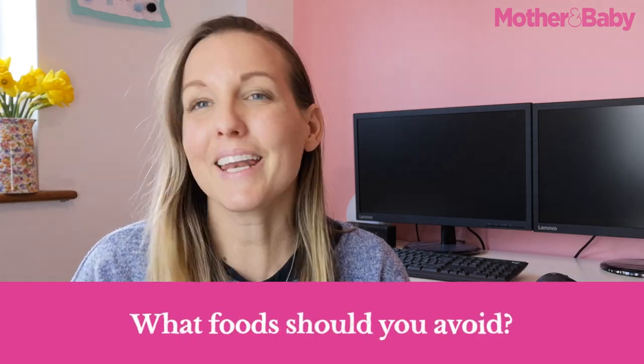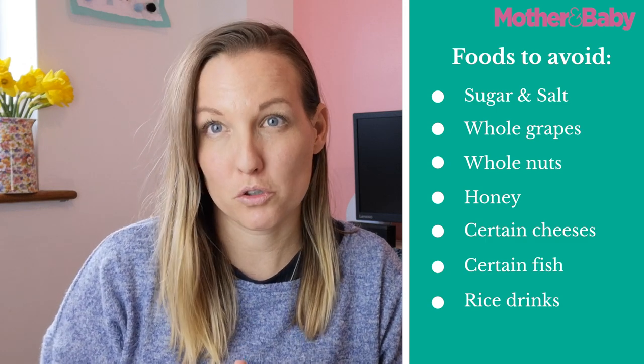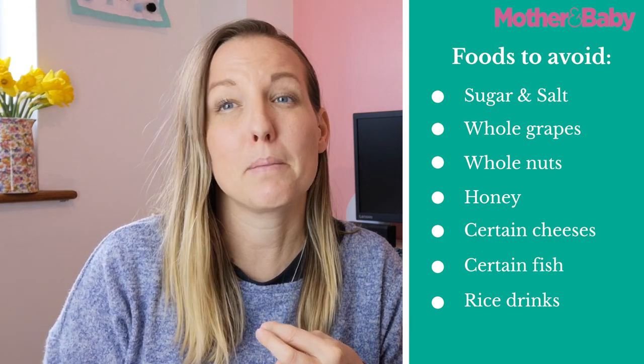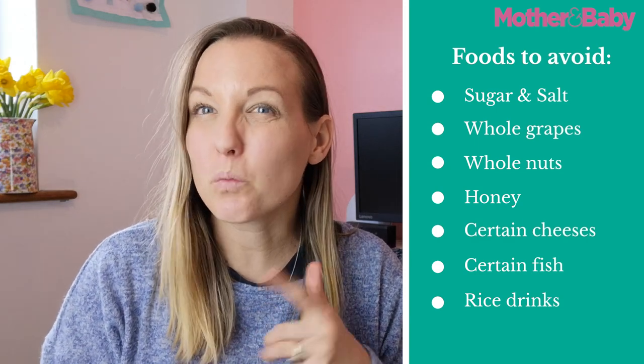When it comes to foods to avoid during the weaning journey, when baby gets to around six months there's not many, but the NHS does clearly state some. These include sugar and salt and foods containing them, which should be left off the menu as long as possible. Choking hazards such as whole grapes and whole nuts should not be offered until at least five years of age. Honey is not recommended until at least one year of age, and there are also certain cheeses, certain fish, and rice drinks that are not recommended for young children.